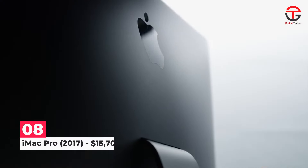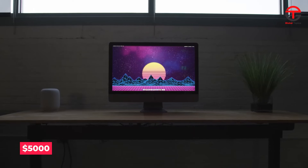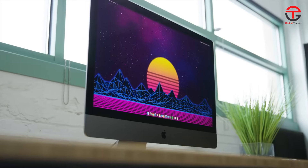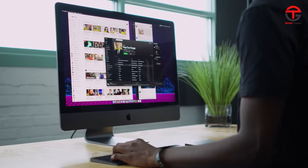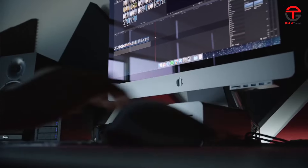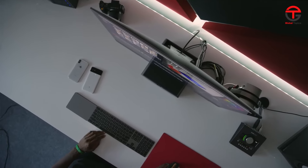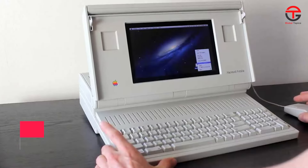Number 8: iMac Pro 2017 — $15,700. The iMac Pro, released in 2017, cost just $5,000 for its base model — a hefty price, but worth it given the specs. For power-hungry users, though, that configuration wasn't enough. Apple offered upgrades, with the most expensive option costing around $13,000, which adjusted for inflation comes to around $15,700. Most professionals who purchased it at the time would say they got value for their money.